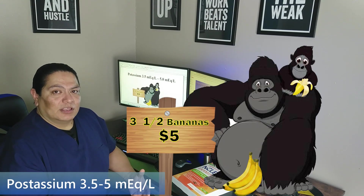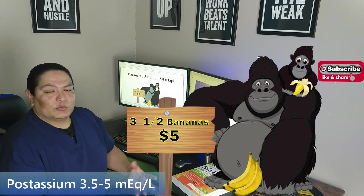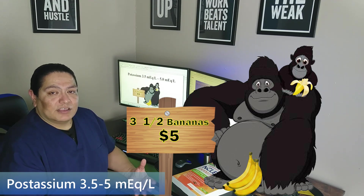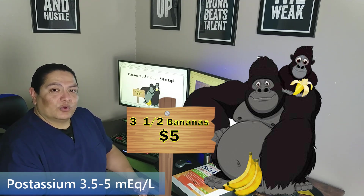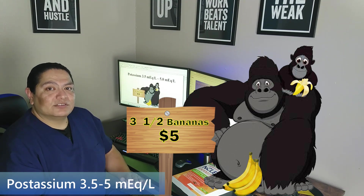So the first one is potassium. For potassium, I see two gorillas — one a real cute little baby one. He's actually eating the bananas they're trying to sell. They're selling them for $5, but they only have three and a half bananas because of the cute little gorilla. So potassium is three and a half to five.